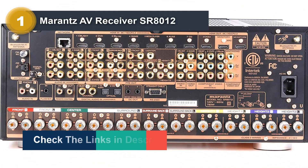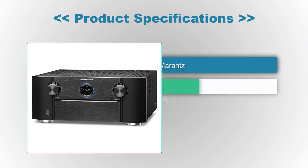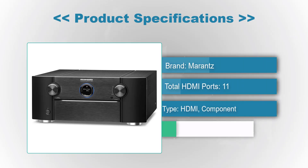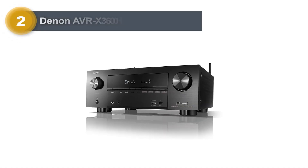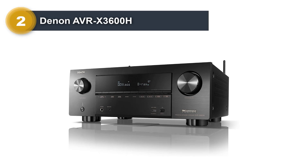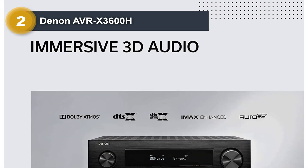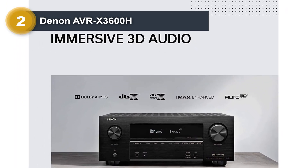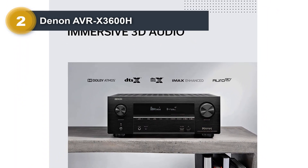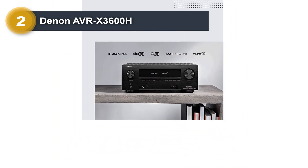Number two: Denon AVRX-3600H. The Denon AVRX-3600H is an amazing AV receiver with so many features and a very reasonable price. You can hardly find a more versatile and better-performing AV receiver at this price point.